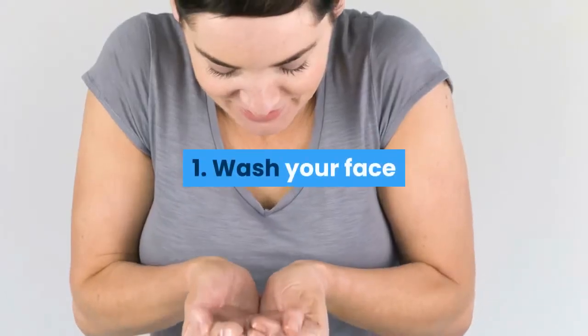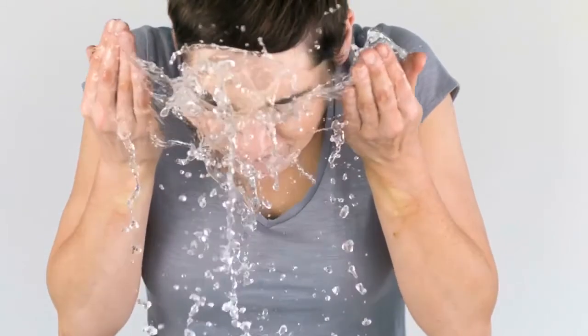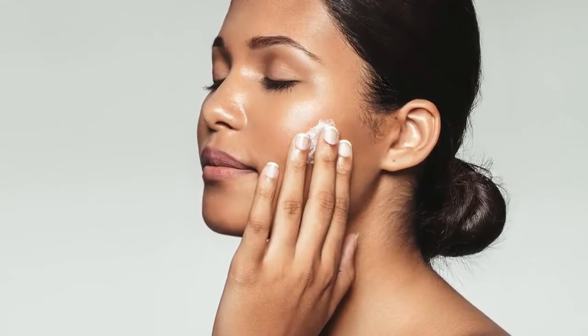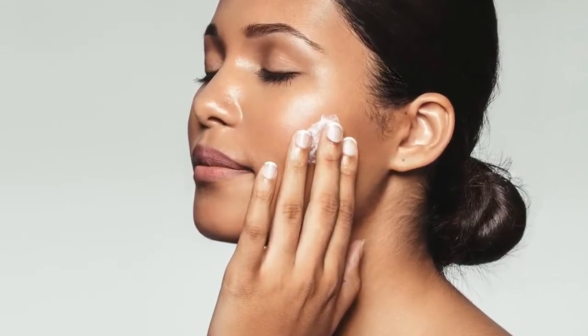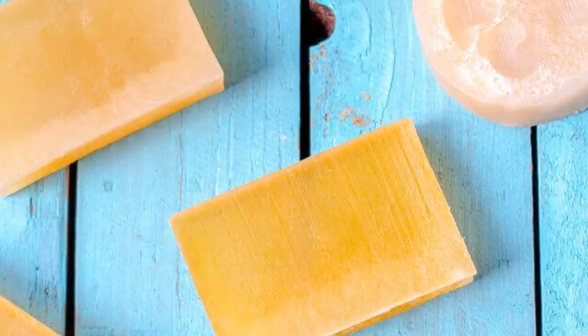1. Wash your face. It sounds obvious, but many people with oily skin do not wash their faces daily. If your skin is oily, you should wash your face twice a day, but don't overdo it. Avoid harsh soaps. Instead, use a mild soap such as glycerin soap.